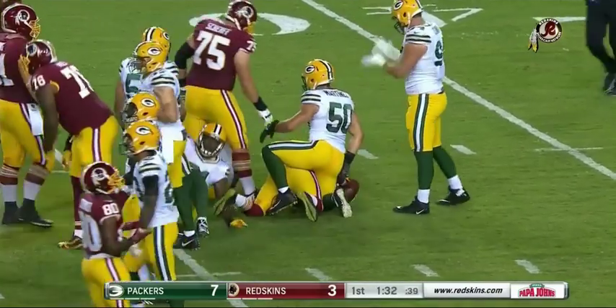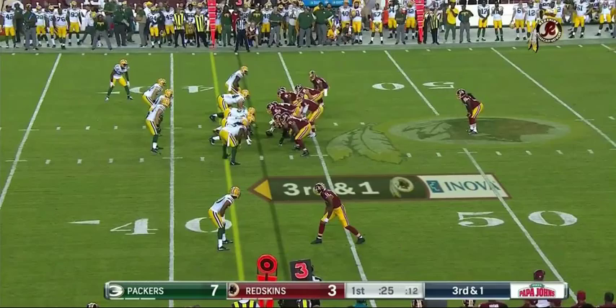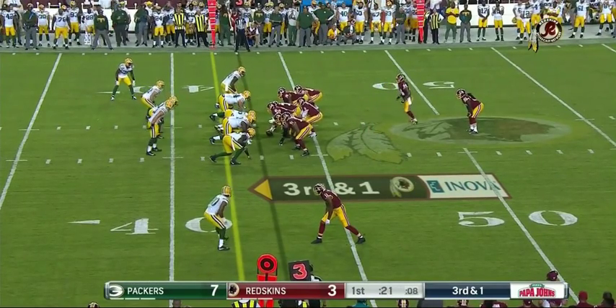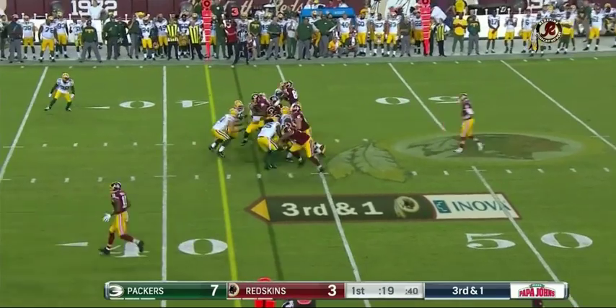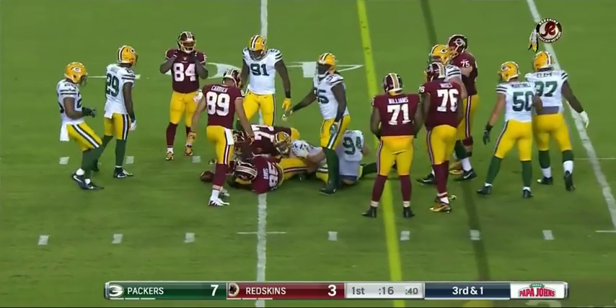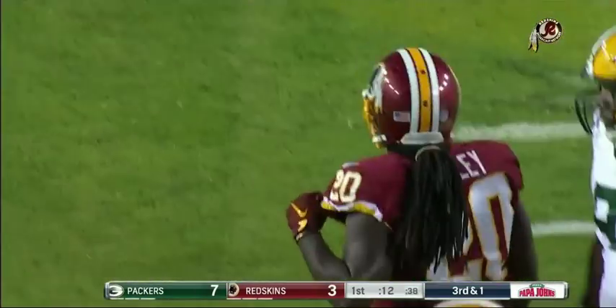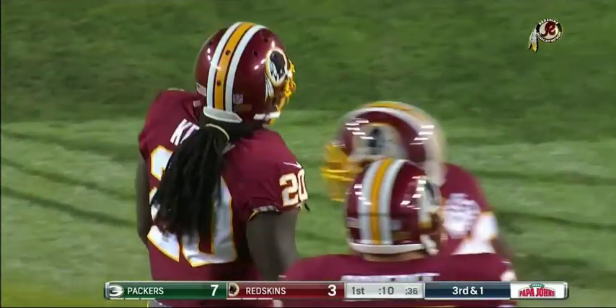Rob Kelly forced back on first down. But here he is — Kelly fights his way for the first first down of the night for the Redskins, into the final minute of the first quarter.